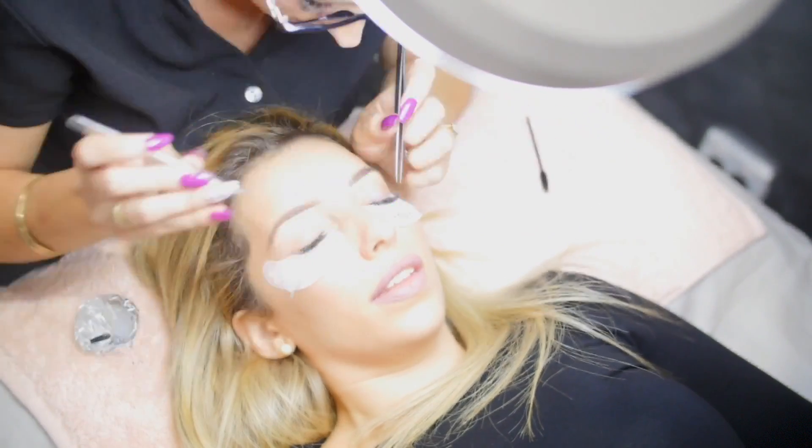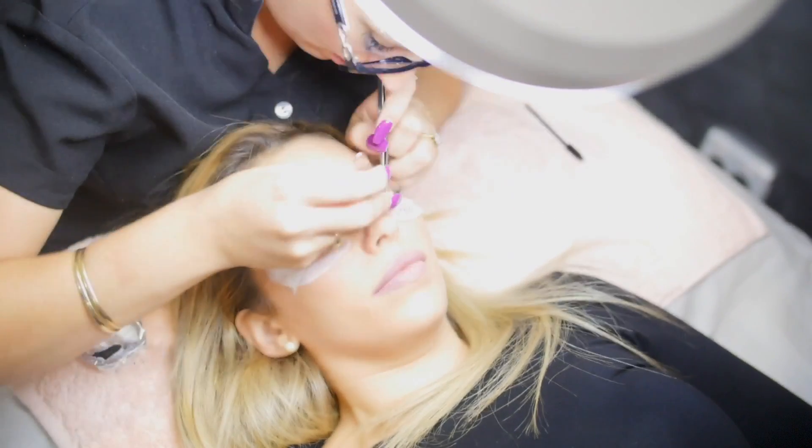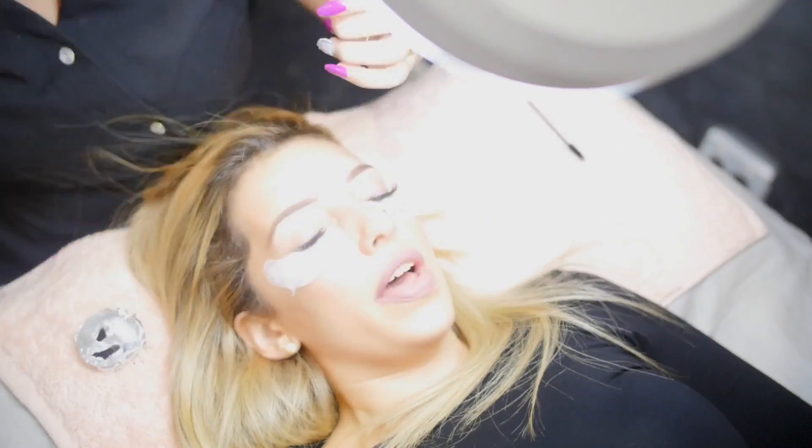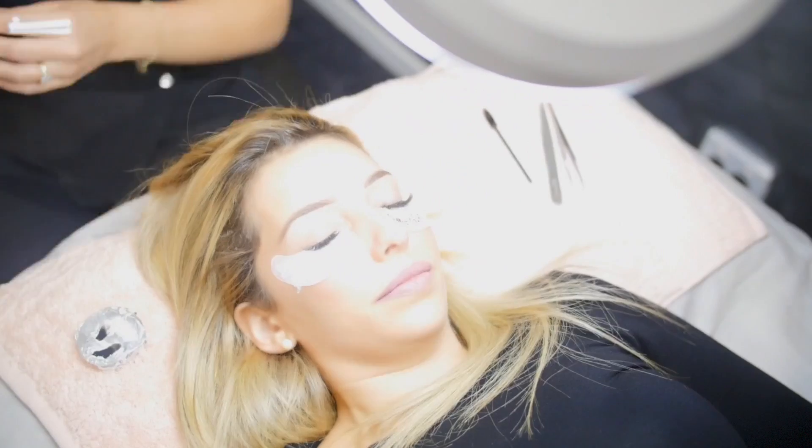Getting an entirely new set of lashes should take about an hour and a half, while fills often only take about half an hour. For me, this gives me a chance to take a little nap or have a chat with Jess about everything mum. Unfortunately, the time seems to pass too quickly.